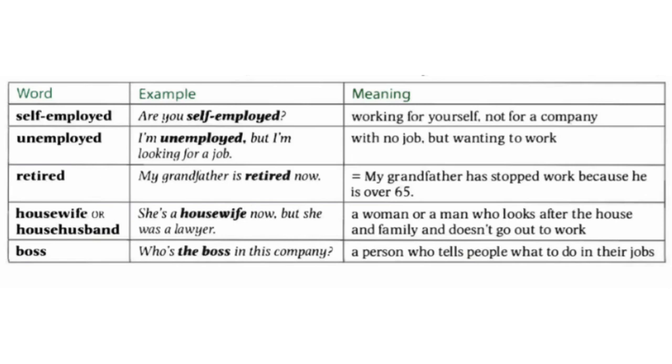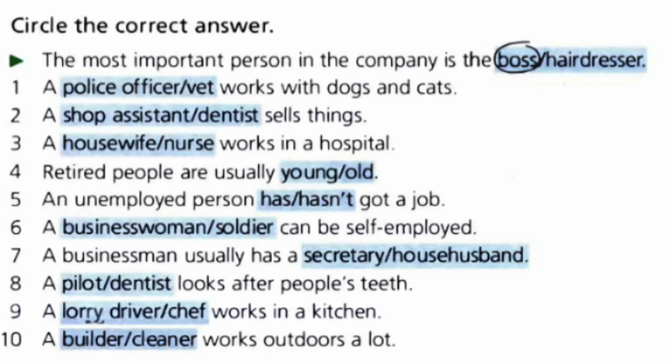And the last one: 'boss.' A boss is a person who tells people what to do in their jobs. For example, 'Who's the boss in this company?' This was all about Unit 44 and we have some exercises here. Let's check them together.